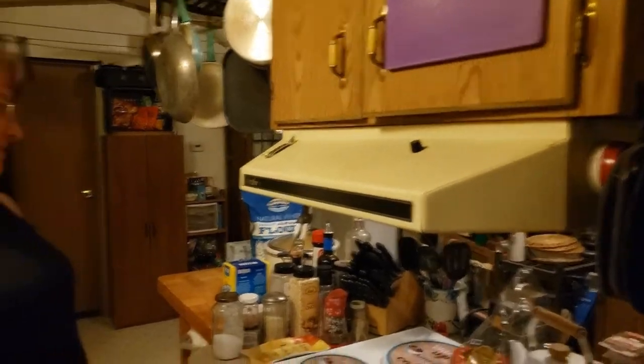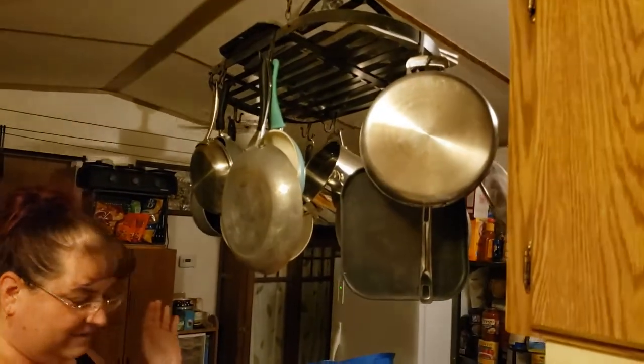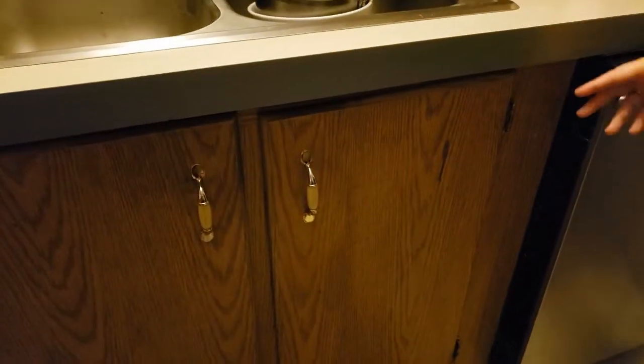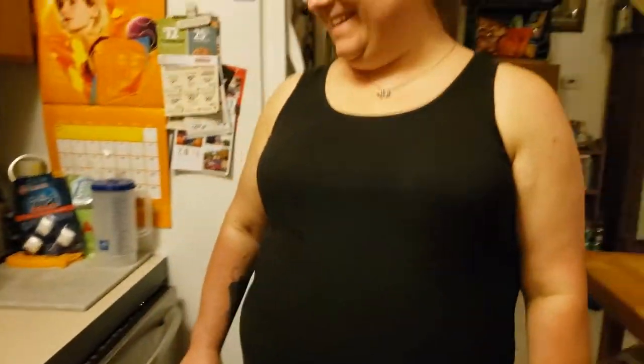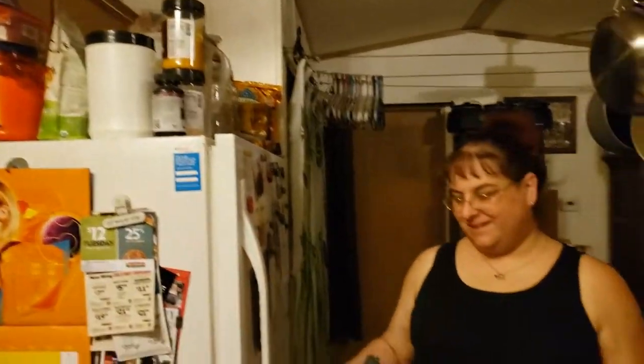I'm not going to show you that side because it's a mess. This is where all of our pots and pans are, because we don't have any other place to store them. Down here is the rest of our normal stuff — plates, bowls. And that's all my protein shakes and stuff.